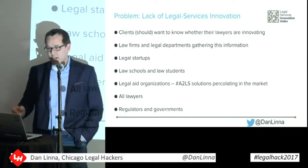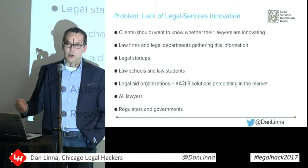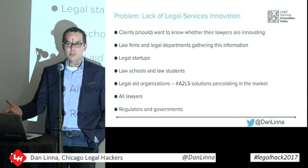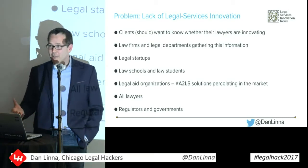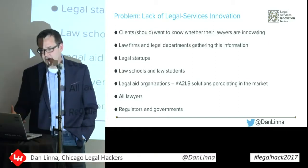So what is really the problem here? Clients want to know — and they should want to know — whether their lawyers are using technology and if they're innovating. Law firms and legal departments right now are gathering this information. Legal departments want to know which law firms are innovating. Law firms want to know what their competitors are doing. Some of this is already being created in the silos of the different law firms.